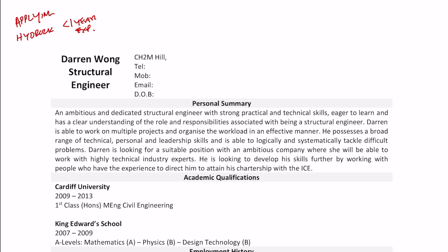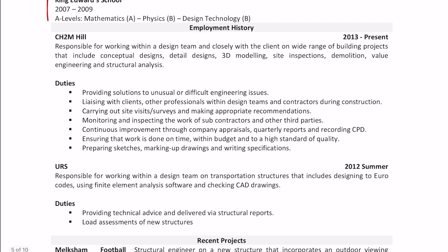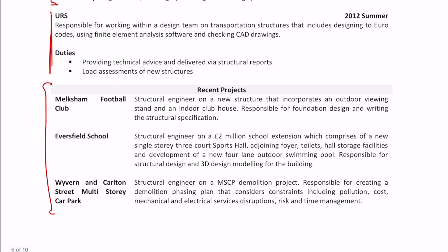This next CV is when I was applying for Hydrog after about just under a year's experience. The style is very similar to what I still use to this day and is actually pretty good, except for this spelling mistake.